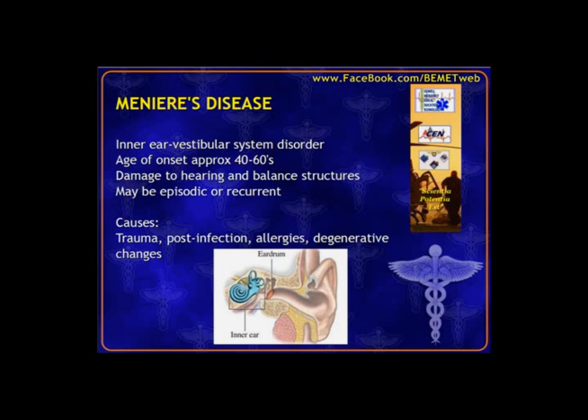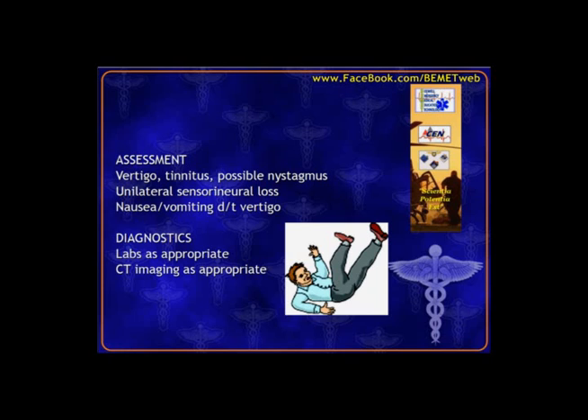Meniere's disease is a chronic, episodic or recurrent condition, meaning it comes and goes. Contrasted with labyrinthitis, which is typically just an acute one-time episode, Meniere's tends to be recurrent. Causes include repetitive trauma, post-infection, damage or scarring to balance structures from a serious middle ear infection, or degeneration from aging. Patients usually already have this diagnosis and come in with a flare-up, reporting vertigo — dizziness and off-balance — along with possible tinnitus.